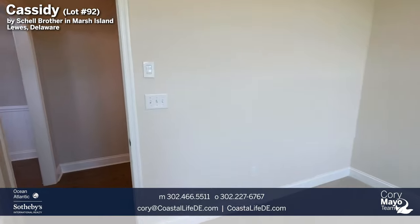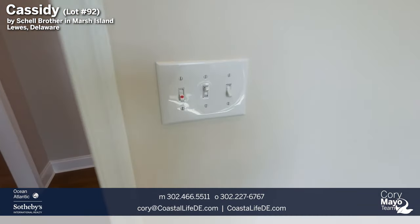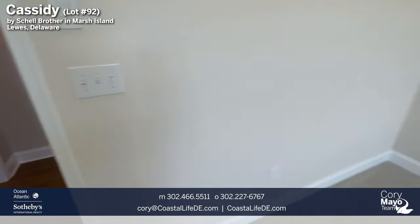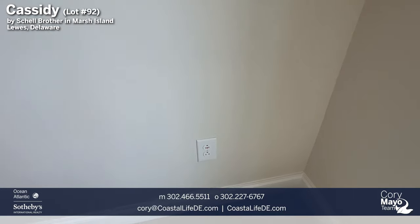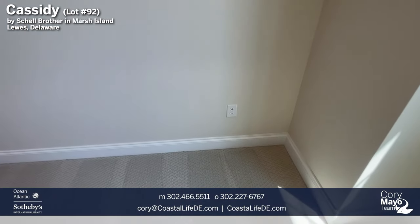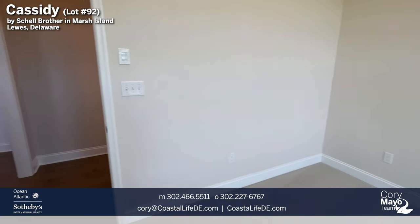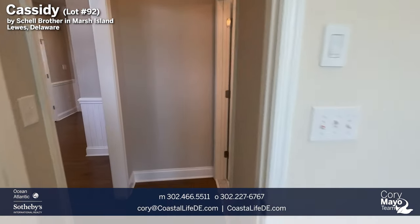Something else you'll notice at the light switch: there is a red dot on the left switch that corresponds to an outlet on the wall that also has a red dot — a switched outlet. That gives you the ability to have a nightside lamp that's switched when you come into the room.